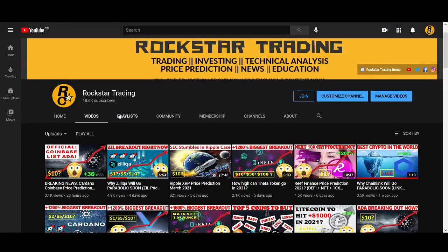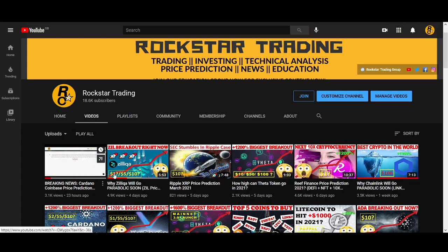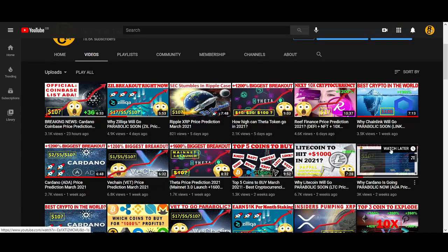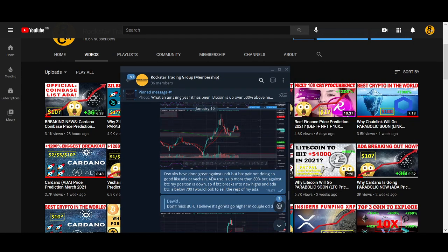If you haven't subscribed, make sure you smash that like button, subscribe, and turn on the notification bell. I posted exactly when Cardano got listed. In the Rockstar Trading group and YouTube videos I talk about which coins I'm buying and selling and where I'm looking to buy relative to Bitcoin.